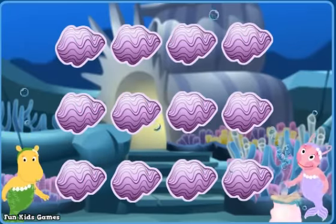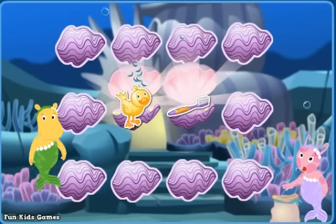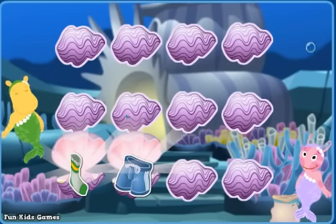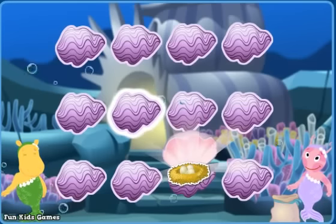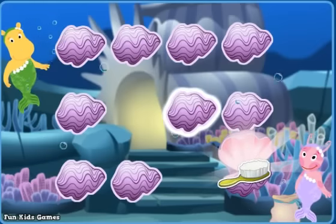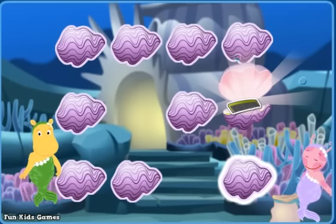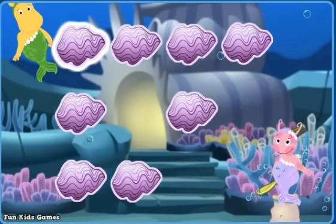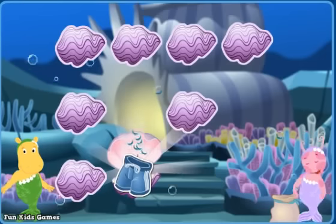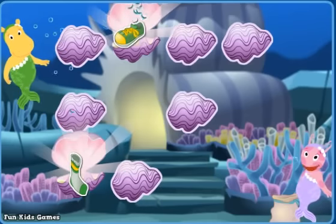Click on clamshells to look for things that go together! A toothbrush! A bird — oops, keep trying! A bathing suit! A sock — try again! A bird's nest! A bird — right! A brush! A toothbrush — oops, keep trying! A comb! A brush — right! Toothpaste! A sock — those don't go together! A bathing suit! A shoe — try again! A sock! A shoe — that's a match!